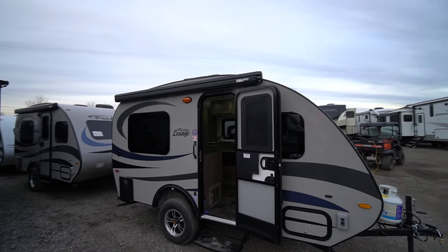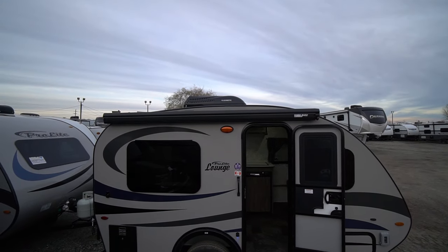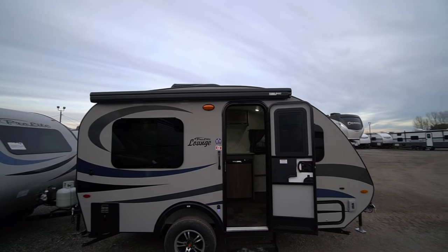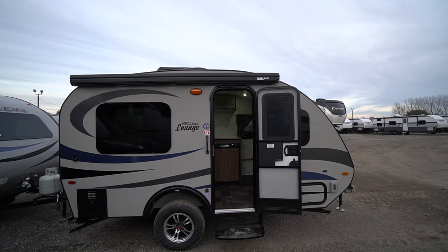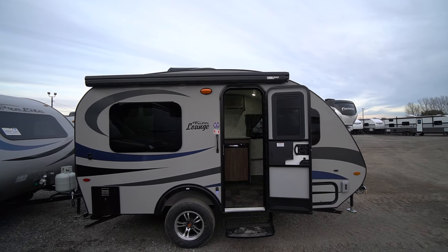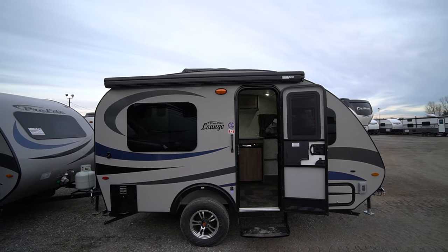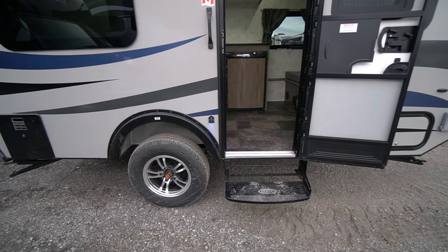The ProLite Lounge is the ideal trailer if you need light weight — talking 1,500 pounds — but you want a toilet and shower. This Lounge, like you just saw, is equipped with air conditioning. Air conditioning can be added to any ProLite, but this Lounge comes with it from the factory. It's also got the straight axle, like many of the 2024 models have, for more clearance.